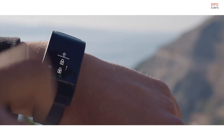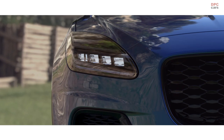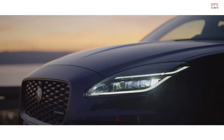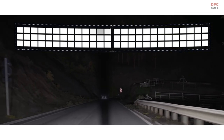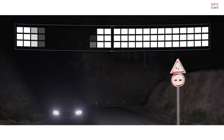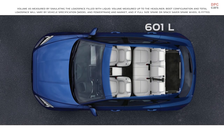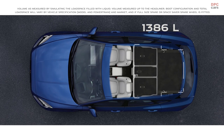An optional water and shock-proof activity key can be used to lock, unlock and start your vehicle without the need of your key fob. Optional pixel LED headlights scan the road ahead and shape the adaptive driving beam to ensure maximum illumination without dazzling other traffic. When you need more load space, the 40:20:40 folding rear seats provide you with maximum flexibility.